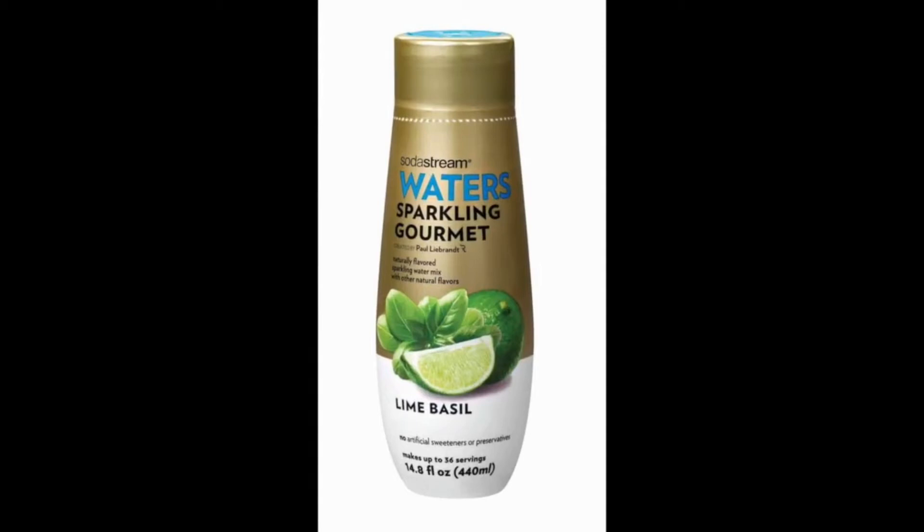Sparkling Gourmet Syrup by SodaStream. Yet another highly recommended option in our list of the best SodaStream flavors, the Sparkling Gourmet Syrup has a special place for people who love sparkling water beverages with blackberry flavor and a hint of lime. Its very light flavor also makes it a good choice for people who simply want a break from the ordinary water they drink but not the excess sweetness that ordinary soda is known for.